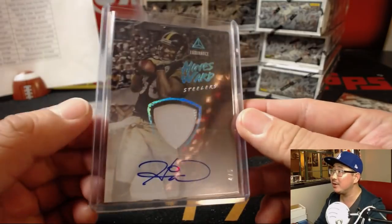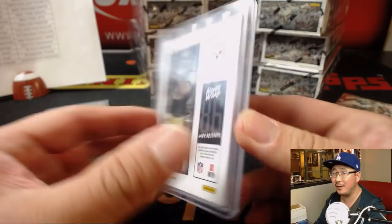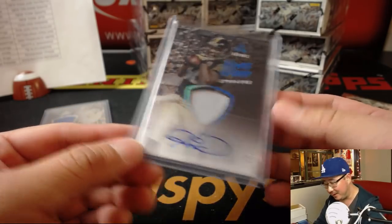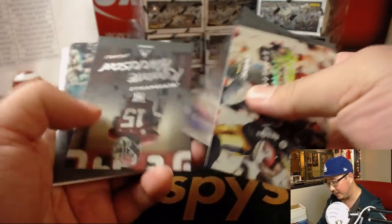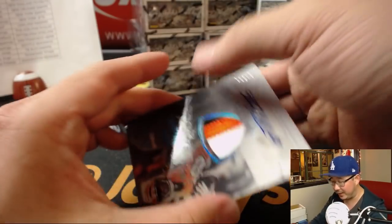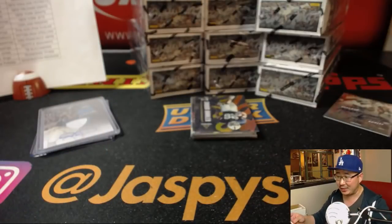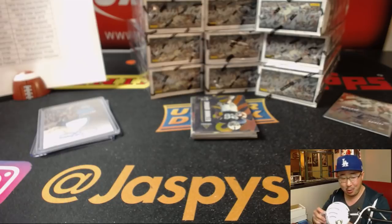That's a catch right there too — definitely a catch, unlike some Steelers we know who don't catch the ball and let it hit the ground first. In that photograph, definitely a catch. We've got 13 out of 25, three-color patch and autograph, Joe Mixon for the Bengals — that'll be Jerry Bennington.